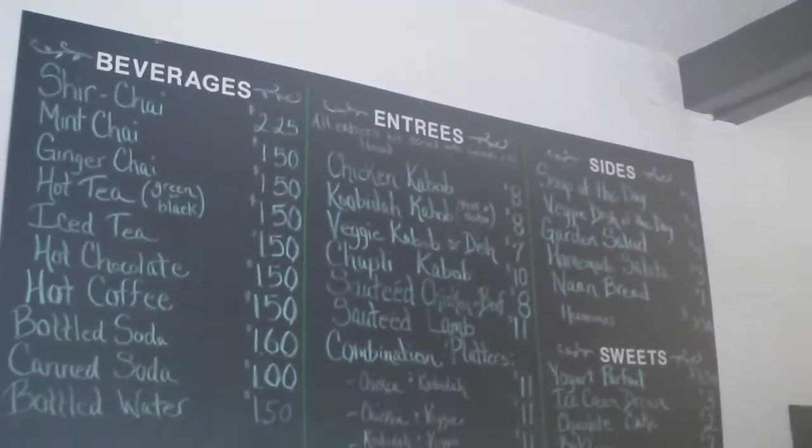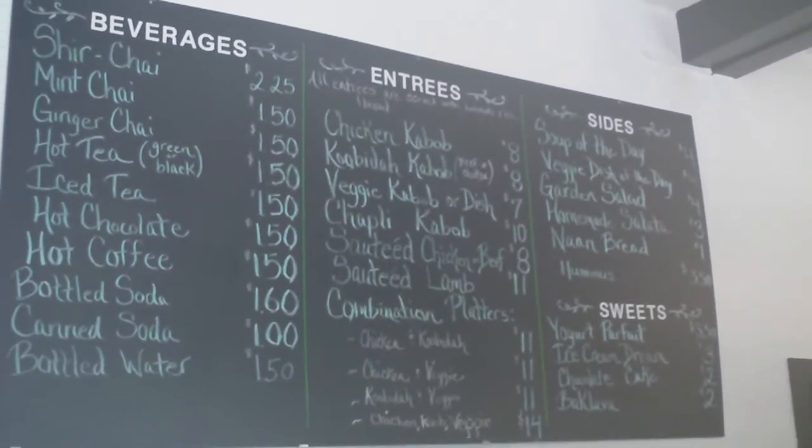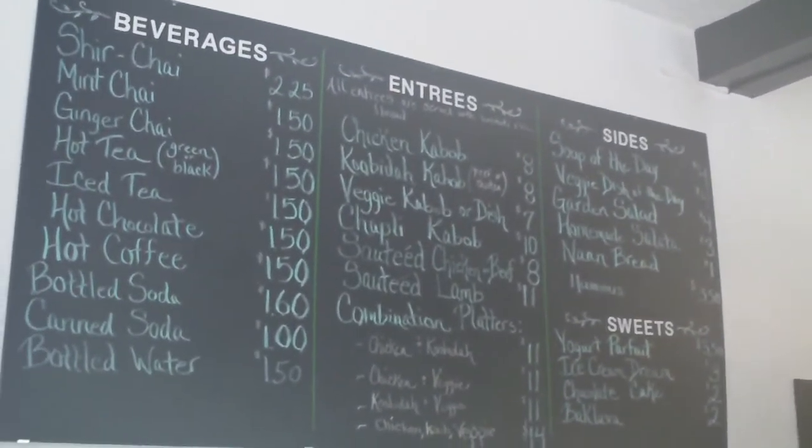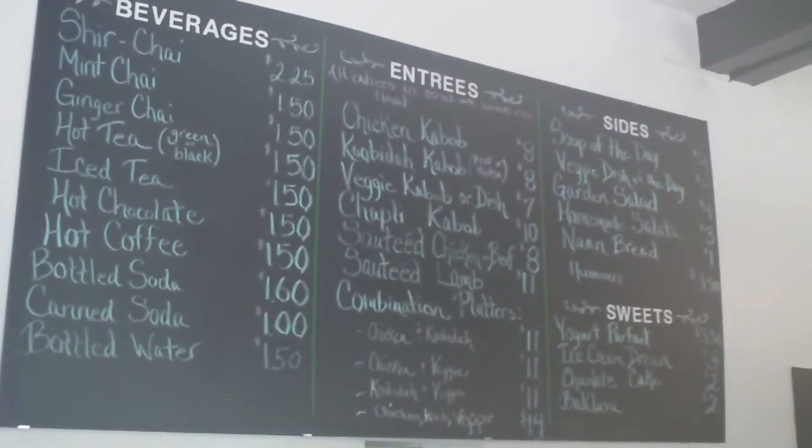What was also interesting is that they didn't give you a menu. All their food and drinks are on a chalkboard and you have to order at the counter. Fortunately, the menu on the chalkboard isn't huge, because I can be indecisive when I see a huge menu.